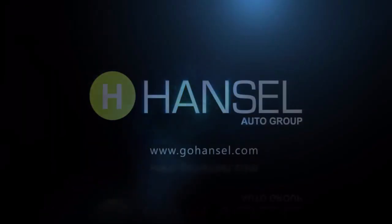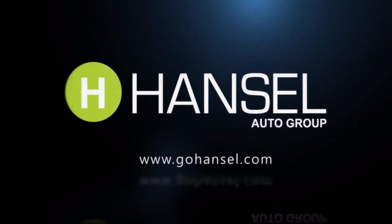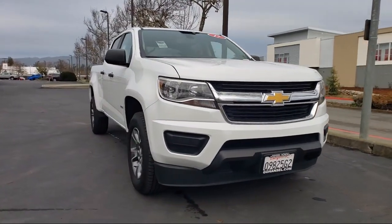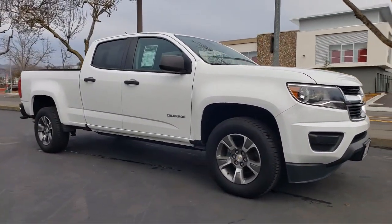For over 50 years, the Hansel Automotive Dealers have been the North Bay's premier automotive dealer group. Here's another example of a great vehicle from our huge selection of quality pre-owned cars and trucks, and it comes equipped with the following options and features.